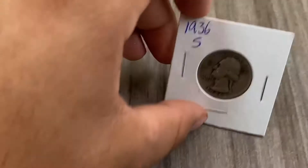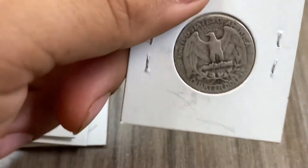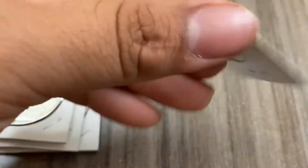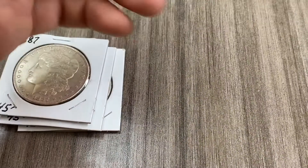Now we have a 1936-S quarter, minted in San Francisco. Nothing too special, but it's silver, and this goes for about $6.70.